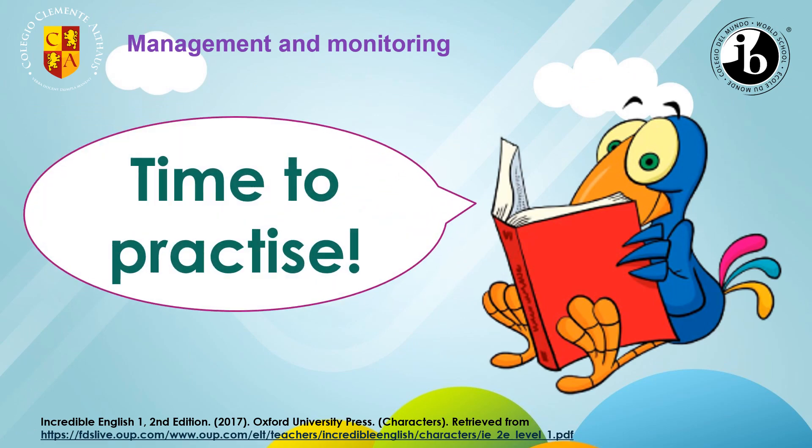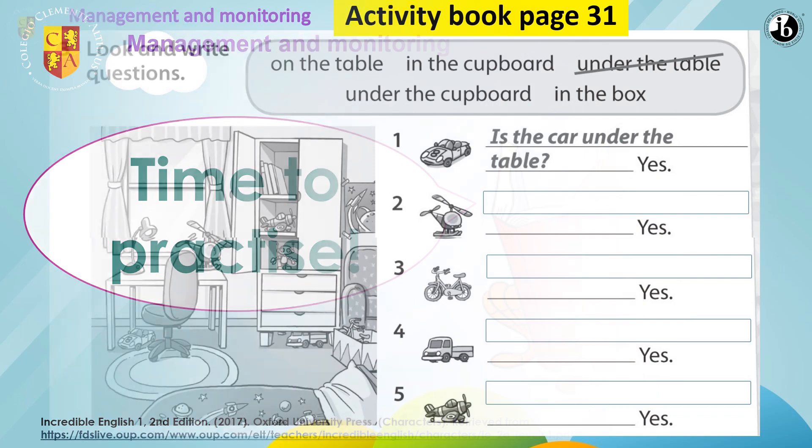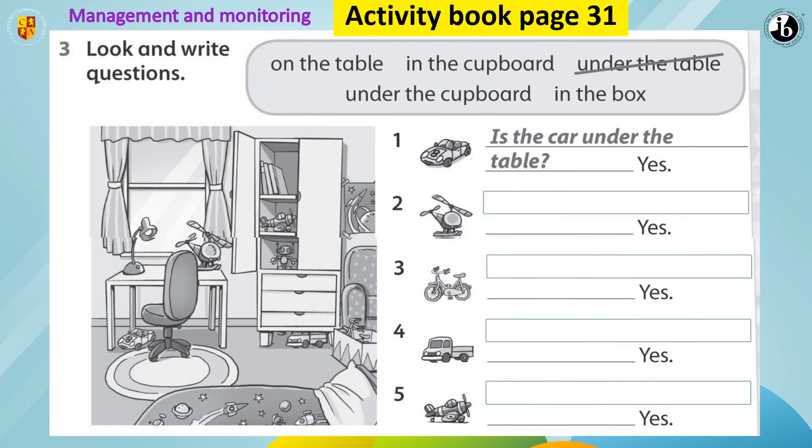Now, time to practice. Activity book, page 31. Remember that if you haven't got the books, go to Cubicol, Week 11, Class 2, and download the worksheet. Okay. Activity 3: look and write questions. The options are: on the table, in the cupboard, under the table, under the cupboard, in the box.